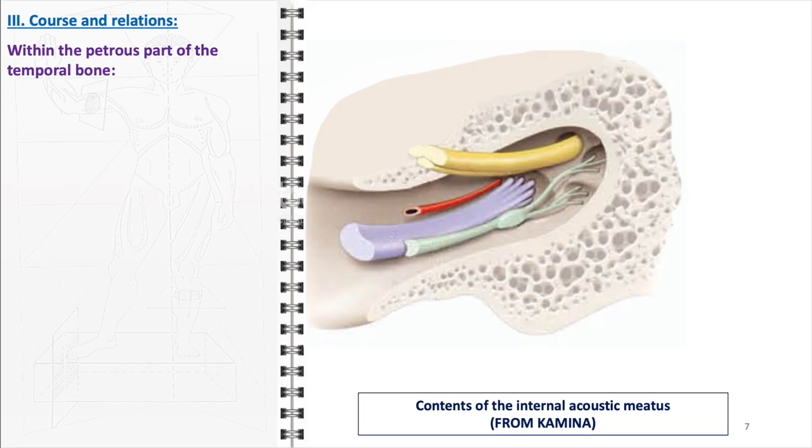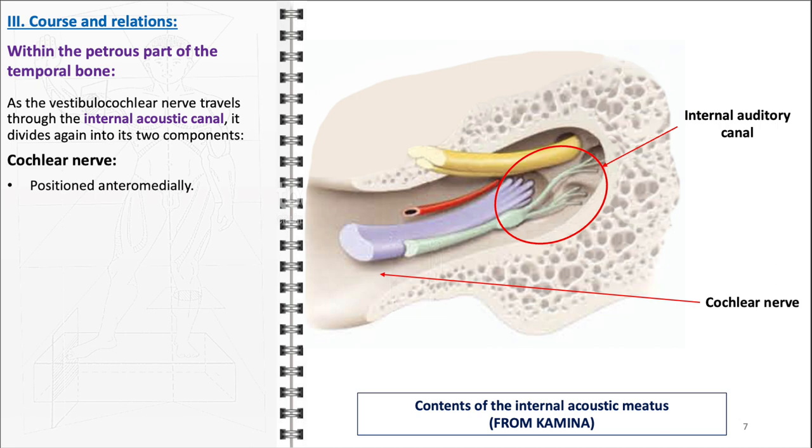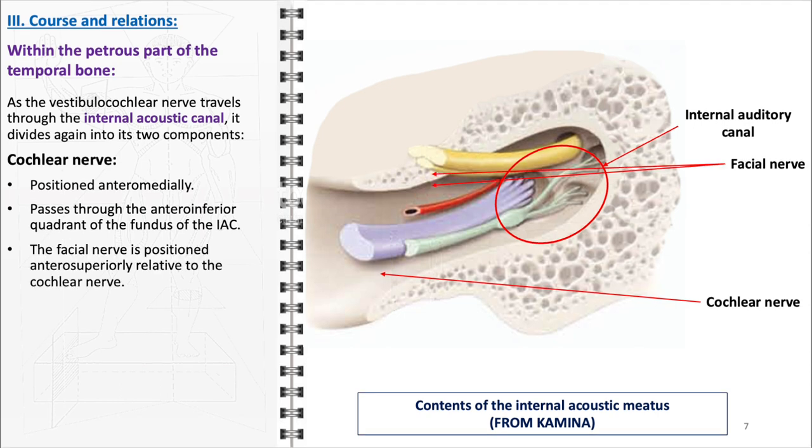Within the petrous part of the temporal bone, as the vestibulocochlear nerve travels through the internal acoustic canal, it divides again into its two components — the vestibular and cochlear roots. The cochlear nerve, responsible for hearing, occupies an anteromedial position within the canal, specifically traveling through the anteroinferior quadrant of the fundus. It forms a superiorly concave groove in which the facial nerve, situated anterosuperiorly, rests. This close anatomical relationship is significant, especially in the context of surgical interventions or pathologies affecting the temporal bone, as it poses a risk for potential nerve damage or compression.